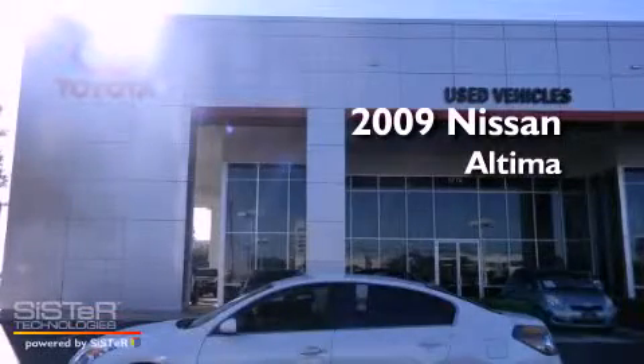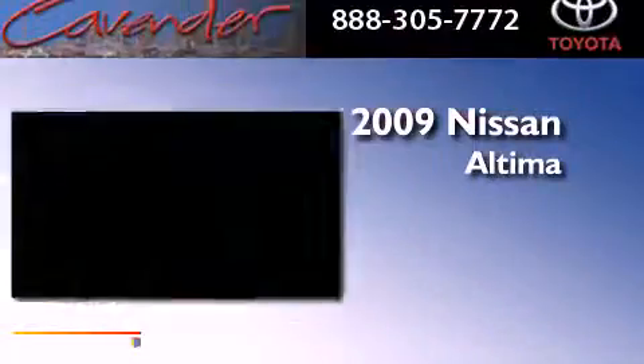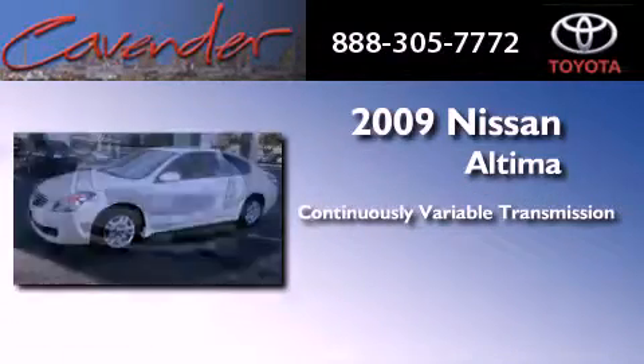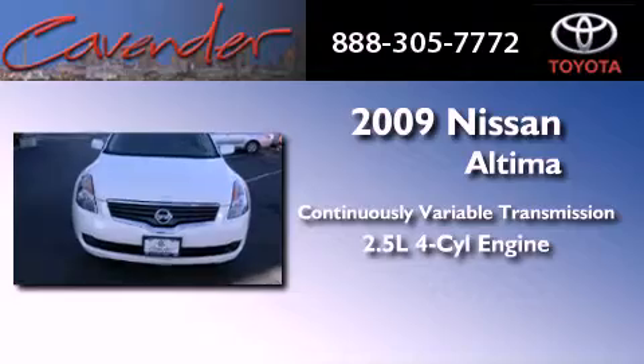This is a 2009 Nissan Altima. This four-door sedan has a continuously variable transmission and an inline four-cylinder engine.